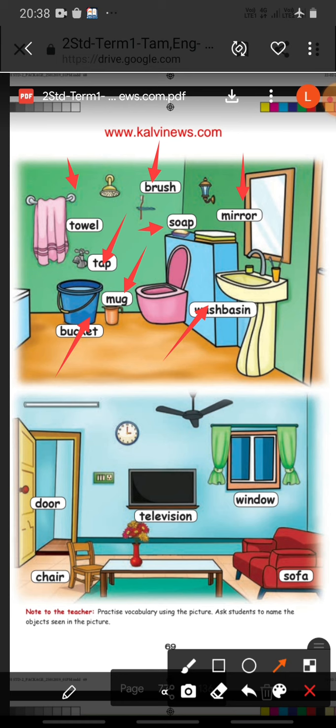Then in the next picture they have given the things which are used in the hall. See here. Door. D-O-O-R. Door. Chair. C-H-A-I-R. Chair. Television. T-E-L-E-V-I-S-I-O-N. Television. Window. W-I-N-D-O-W. Window. Sofa. S-O-F-A. Sofa.